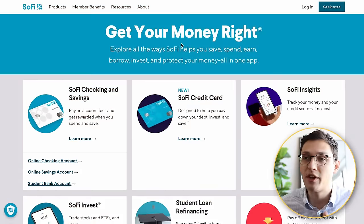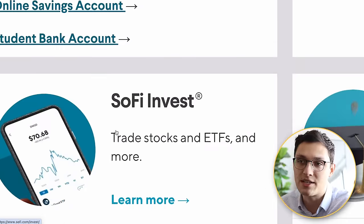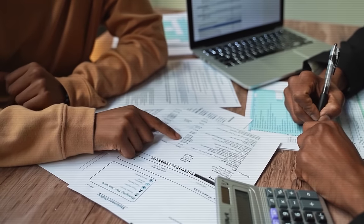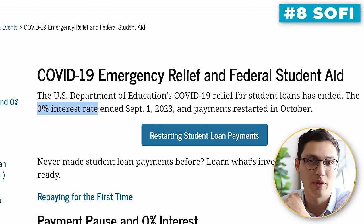SoFi is a really interesting company because they basically operate like three companies in one. You have their financial services segment, which includes things like the SoFi checking and savings account, the SoFi credit card, and SoFi Invest, their investing app. This is how they capture new customers, which they then upsell into more valuable areas of the company, like their lending segment. Before the student loan pause in 2020, SoFi was the largest private student loan provider in the US. Then their business got basically shut down overnight, because no one refinances a loan when they're getting a 0% interest rate from the federal government. Luckily, SoFi CEO Anthony Noto managed to turn the company from a massive student loan lender into a personal loan lender, basically at the drop of a hat, saving SoFi's business.